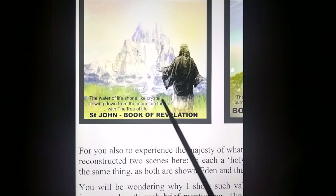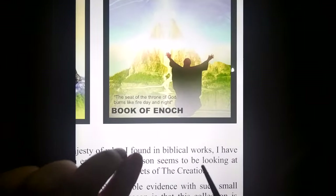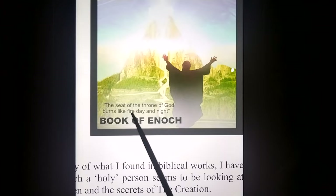Now if you look at the Book of Revelation, it says 'a water of life shone like crystal, flowing down from the mountain throne, with the tree of life' — they are depicting exactly the same thing. This is by St. John. And then of course in Enoch — exactly the same thing. Enoch says the seat of the throne of God burns like fire day and night. Coincidence? Absolutely not.